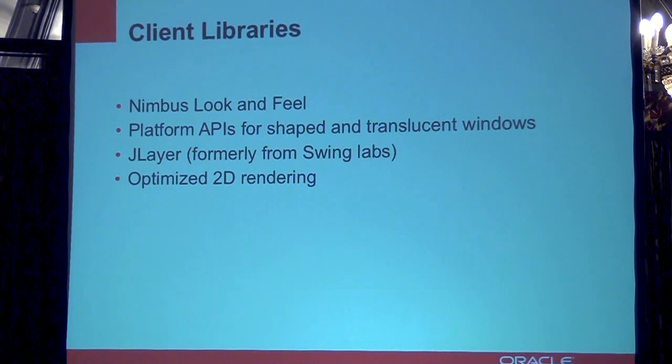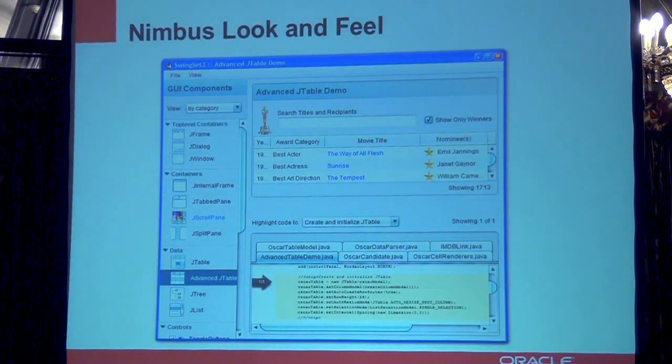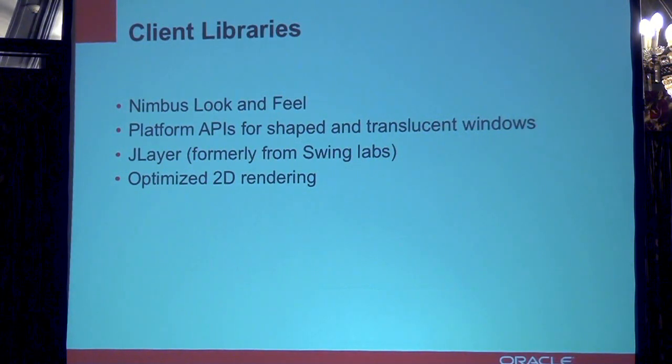There are also changes in the client libraries. If you've done any Swing programming with Java SE 6, the standard look and feel was Metal, which is getting kind of old. We've updated the look and feel to what we call Nimbus. That's the new Nimbus look and feel for Swing applications — it looks more modern and is more adaptable in terms of platform look and feel. There are also a couple of new APIs for shaped and translucent windows so you can create nicer visual effects and user interfaces, and there have been some optimizations to graphics rendering in the 2D space.